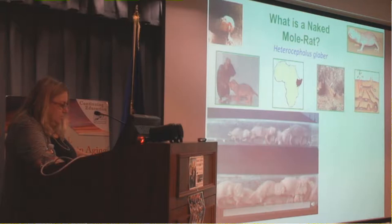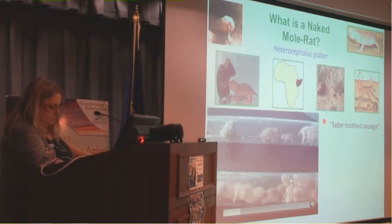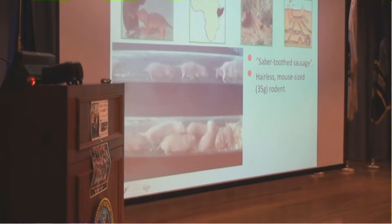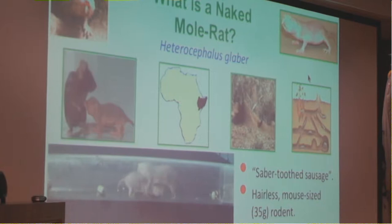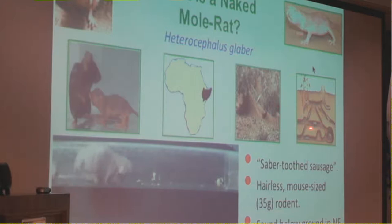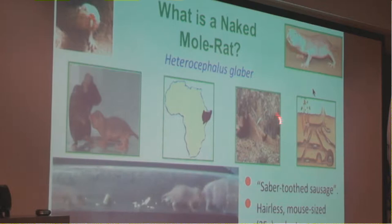So what is a naked mole rat? A naked mole rat — as seen in this little video — is neither a mole nor a rat. It is a hairless, mouse-sized rodent found only in the Horn of Africa: Kenya, Ethiopia, Somalia, and Eritrea. It's a strictly subterranean species that lives in an extensive maze of underground burrows with nests as deep as eight feet beneath the soil's surface.